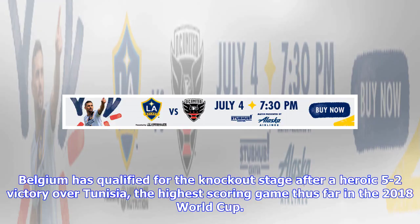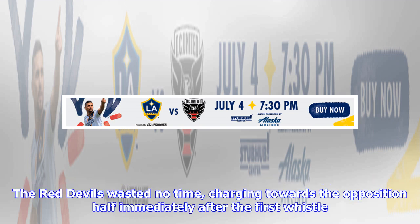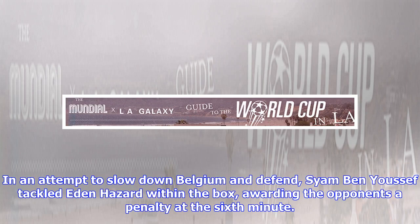Belgium has qualified for the knockout stage after a heroic 5-2 victory over Tunisia, the highest-scoring game thus far in the 2018 World Cup. The Red Devils wasted no time, charging towards the opposition half immediately after the first whistle. In an attempt to slow down Belgium and defend, Siam Ben-Yussef tackled Eden Hazard within the box, awarding the opponents a penalty at the sixth minute.